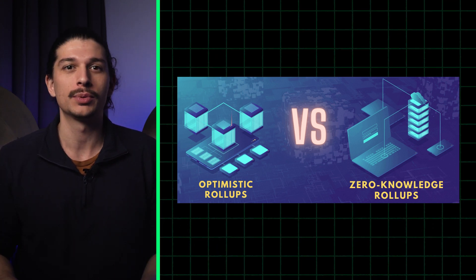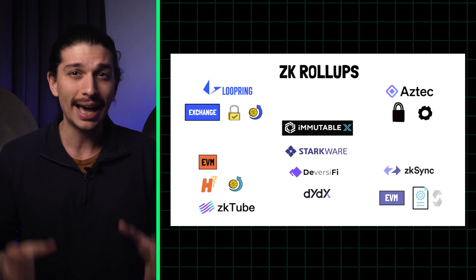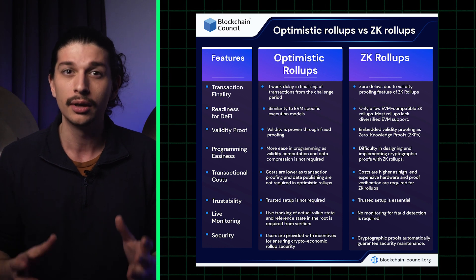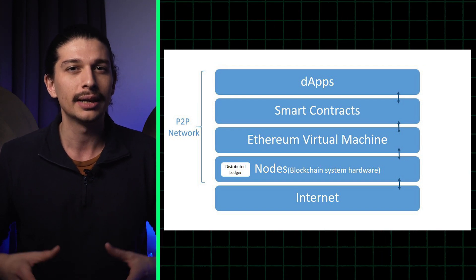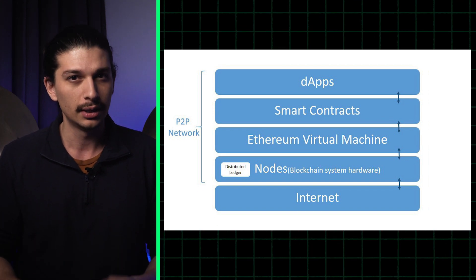Welcome to the battle of the rollups. Today we're diving into why exactly zero-knowledge rollups and optimistic rollups have been battling it out for recognition as the most important scaling technology for Ethereum. What are they? How do they differ? And how long until EVM-compatible blockchains can benefit from the most important advantages of ZK rollup technology? Let's dive in.